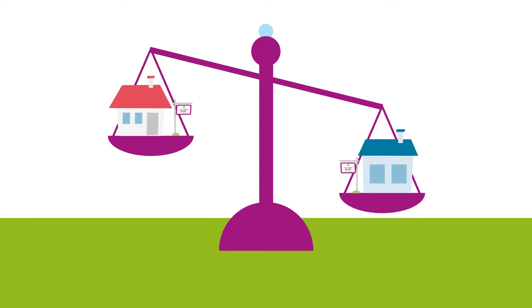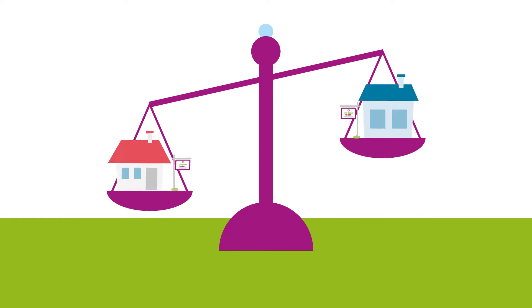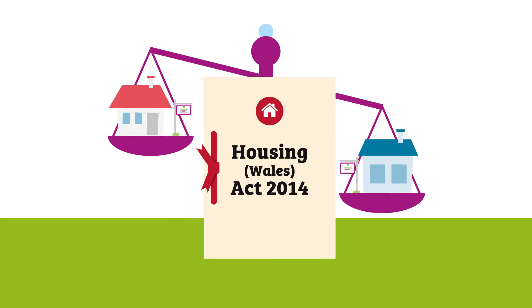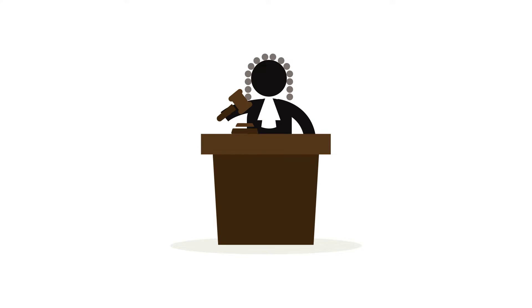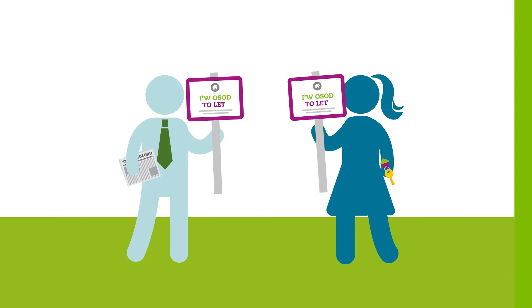Rental properties let out on domestic tenancy in Wales are regulated by the Housing Wales Act 2014. Landlords and agents are committing offences if they fail to meet their obligations. Those who actively let and manage rental properties in Wales need a licence.